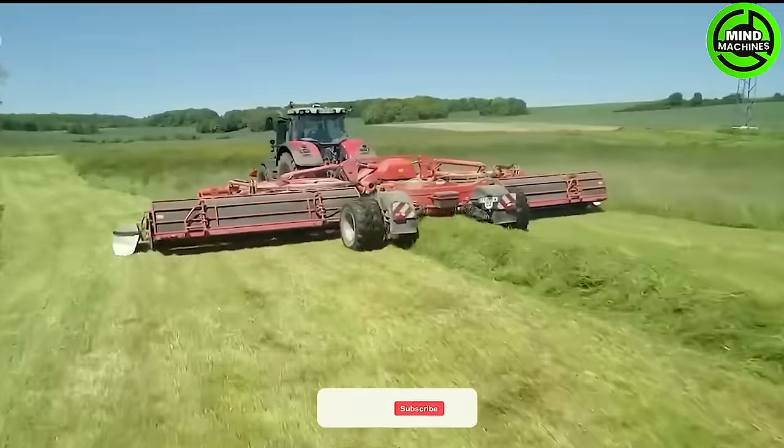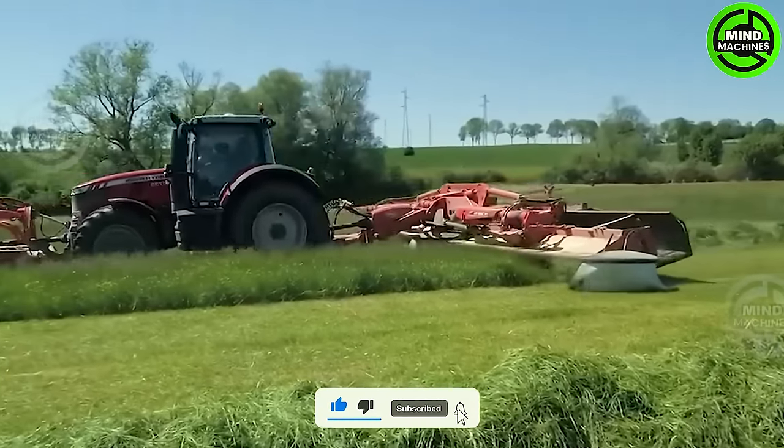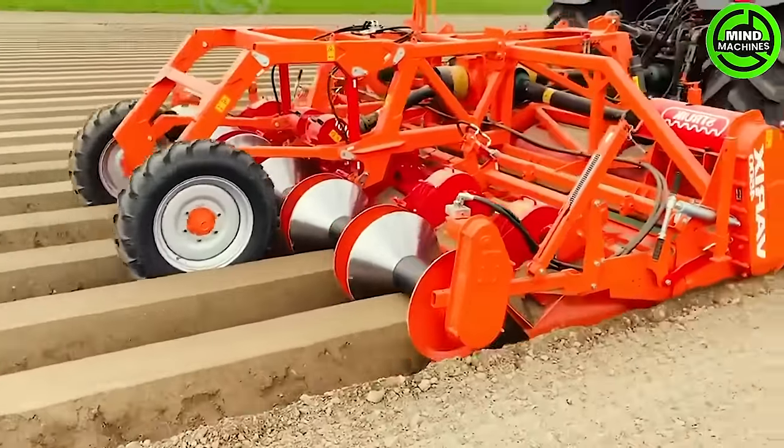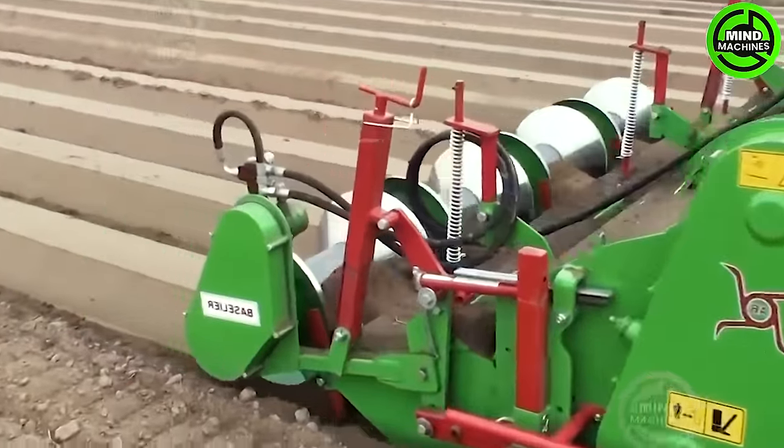All the farmer needs to cut this entire field of grass is just this grass-cutting machine. Creating planting rows has become much easier than before.